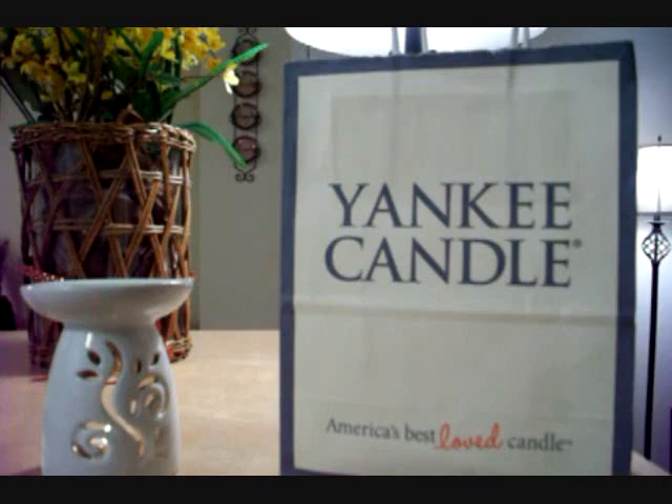It really permeates a room within minutes and it lingers long after you blow out your candles or unplug your warmer. So I was very happy with those. So I went to Yankee Candle thinking, well they are Yankee Candle after all — they probably have some really great long-lasting scents.